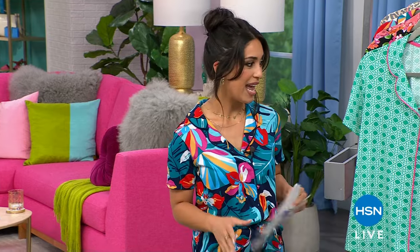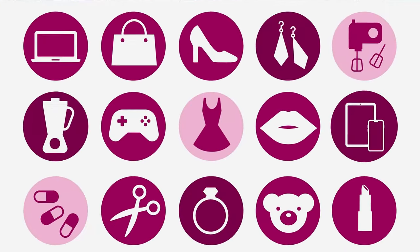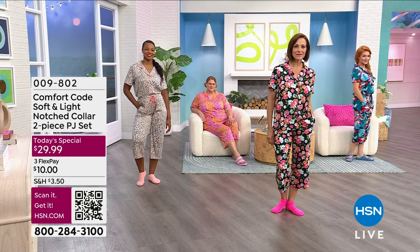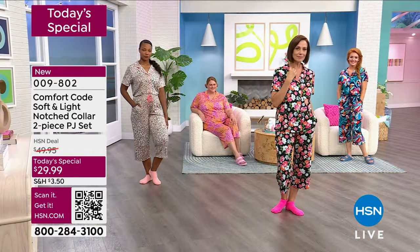I need to move on to our Today's Special, and it is coming. All right, here they are — my girlfriends all dressed in our Today's Special. For the first time, Comfort Code is bringing us this gorgeous, soft and light, notched collar two-piece PJ set. This is the first time we've seen the notched collar. You've seen them all over the high-end department stores — that really expensive brand we know and love, but it's $100 more than what you're getting today.